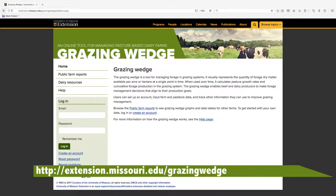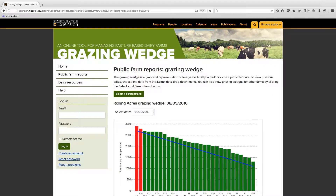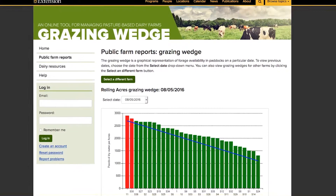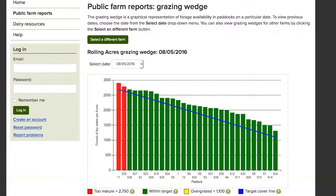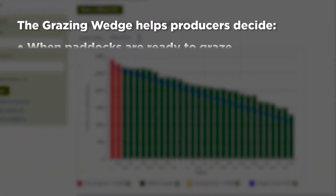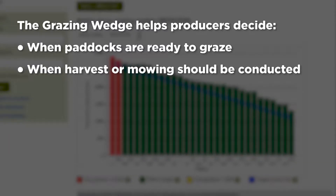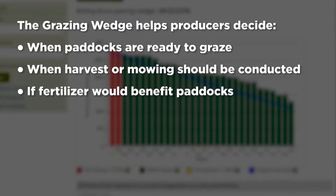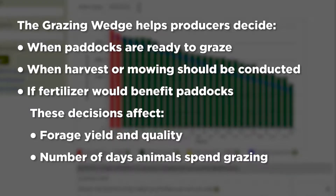The application is available at the University of Missouri Extension website. The Grazing Wedge shows forage availability. It helps producers know when to begin and end grazing in paddocks and proceed to the next paddock in a rotation. It helps producers decide when paddocks are ready to graze, when mechanical harvest or mowing should be conducted, and if fertilizer application would be beneficial. These decisions affect forage yield, quality, and the number of days animals spend grazing.